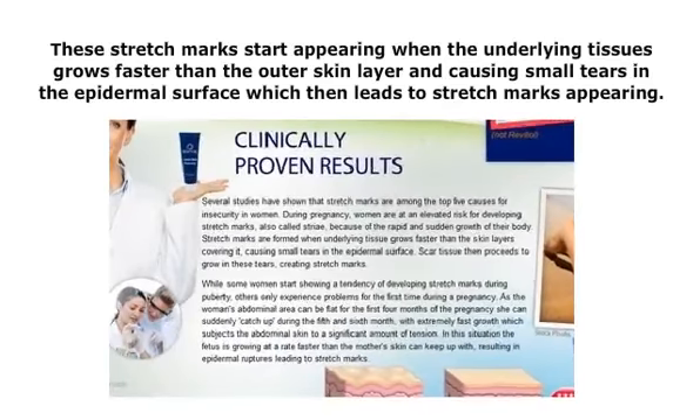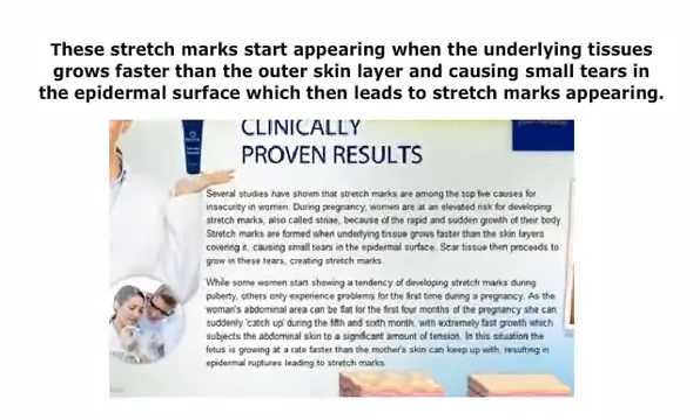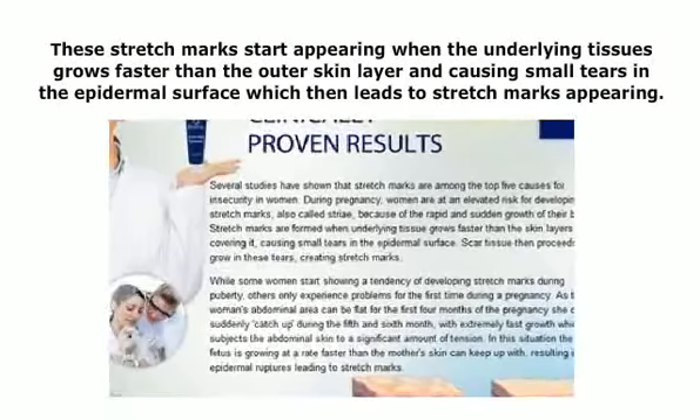A woman's abdominal area remains flat for the first 4 months of pregnancy, but during the 5th and 6th month the area starts elevating and grows faster. The fetus grows faster than the mother's skin can keep up with, which then causes epidermal ruptures leading to stretch marks.